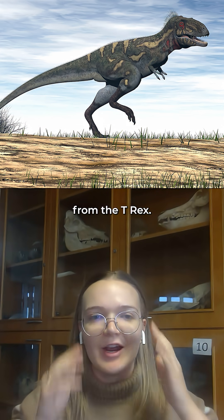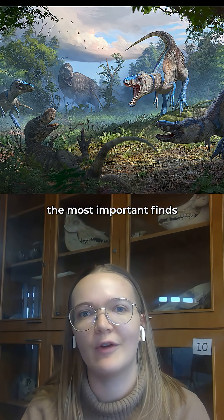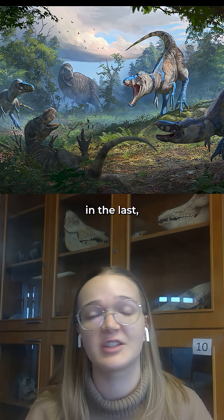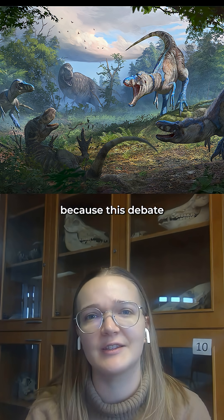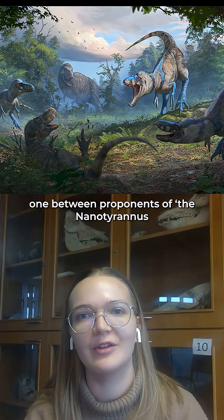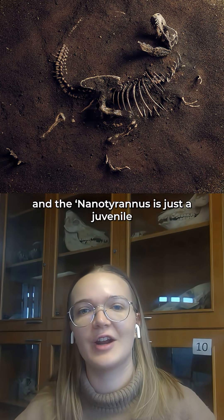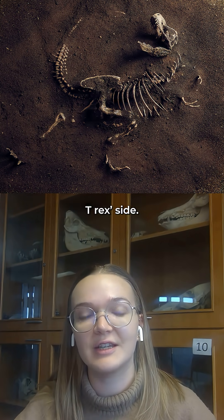It's separate from the T-rex. I think this discovery is actually one of the most important finds in dinosaur paleontology in at least the last 20 years, because this debate has been such a fierce one between proponents of the nanotyrannus is real side and the nanotyrannus is just a juvenile T-rex side.